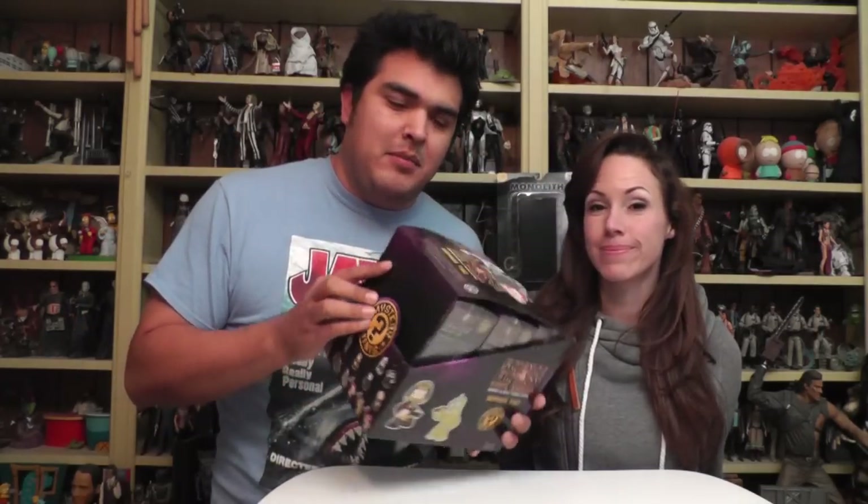Hey, this is John Carlos, and I'm Tracy, and we're here to unbox series two of the Funko science fiction mystery mini vinyl figures.